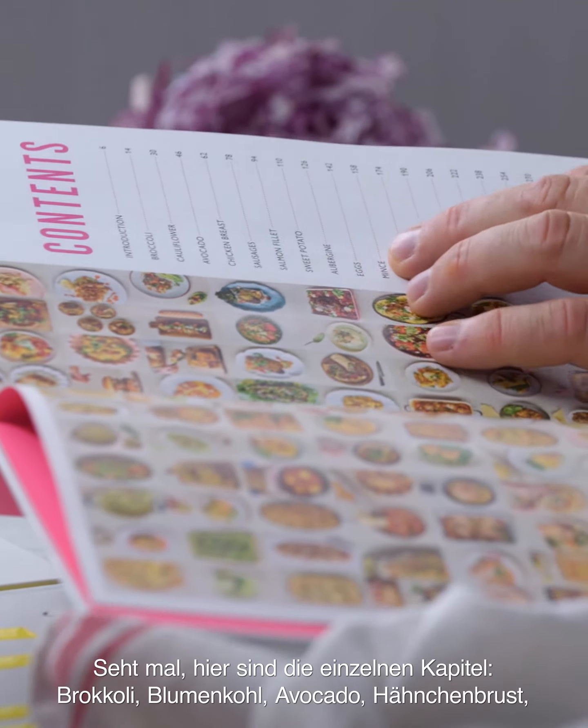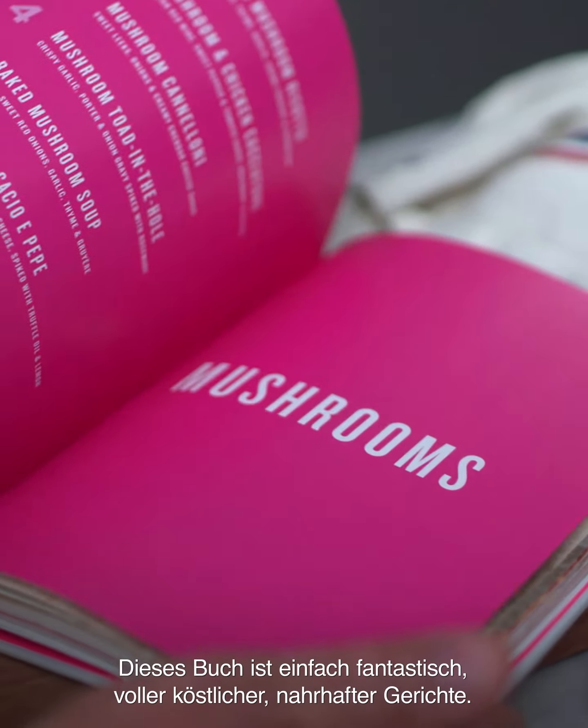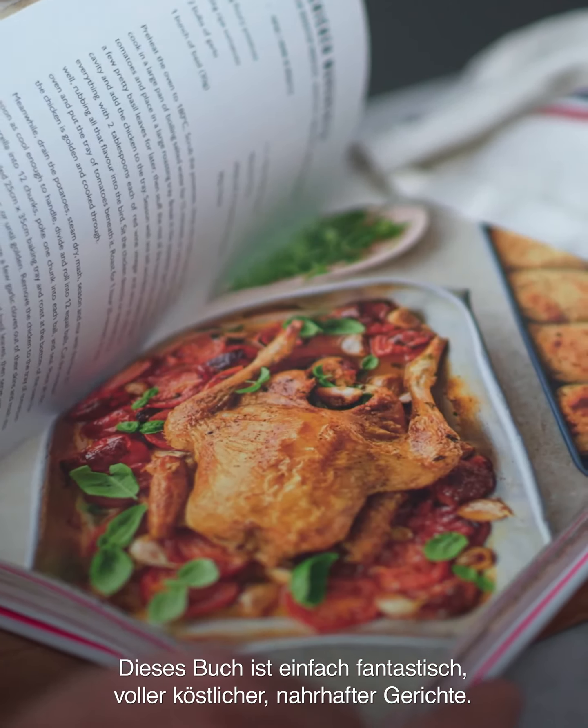So if you look at the book here, there are the chapters: broccoli, cauliflower, avocado, chicken breast, sausages, salmon fillets, steak, pork. Have a look through — just look at the colour. This book's great because it's delicious, nutritious food.